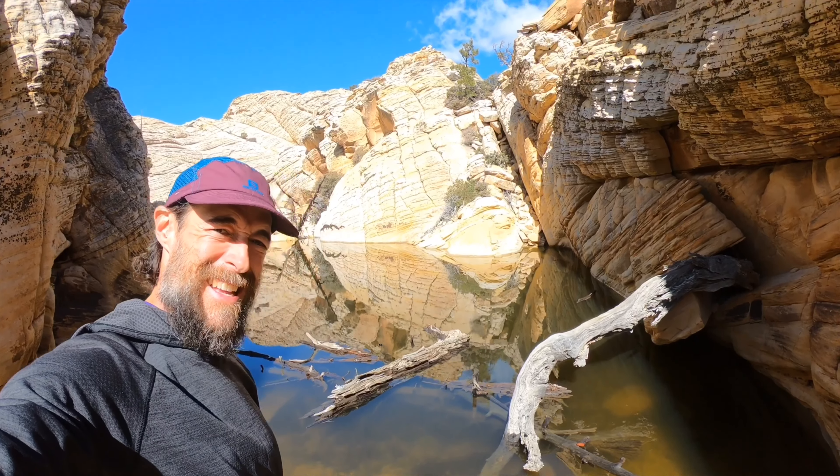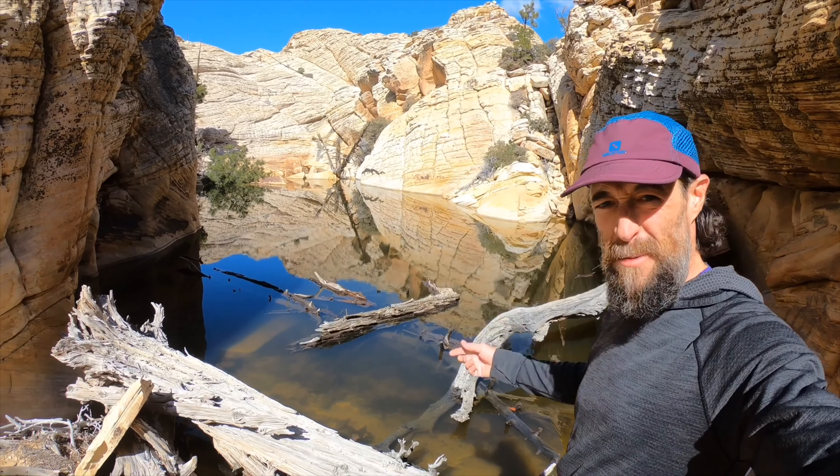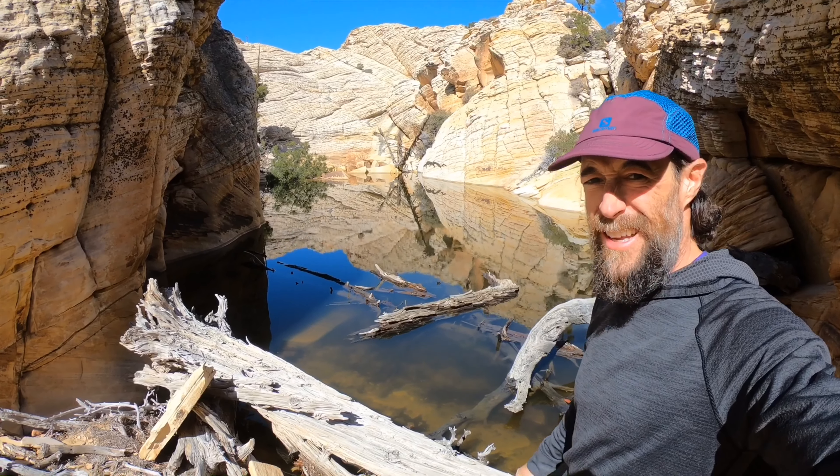We scrambled up the east side of the Monument and we're just below the summit. We just came across this amazing tinaja full of water — it's amazing. The water looks to be maybe three or four feet deep in places; this might be here year round. We did it — we made it to Monument Peak.